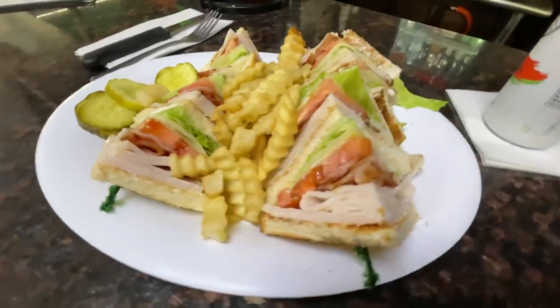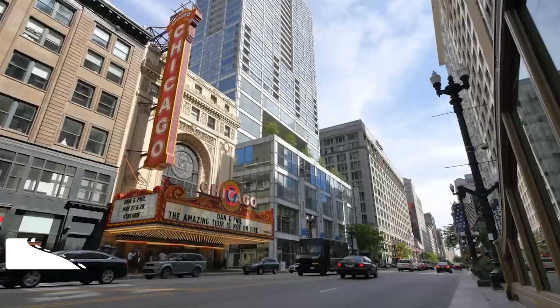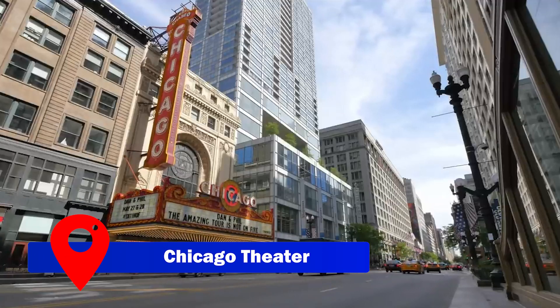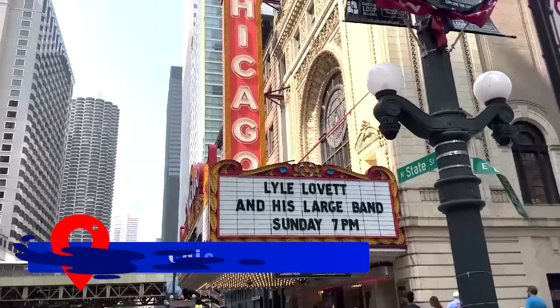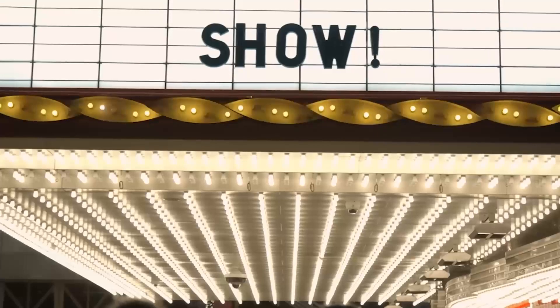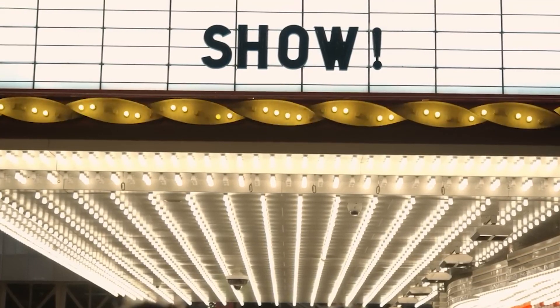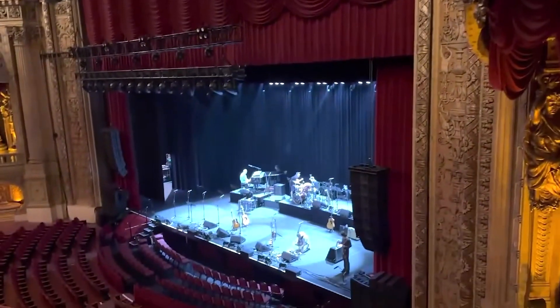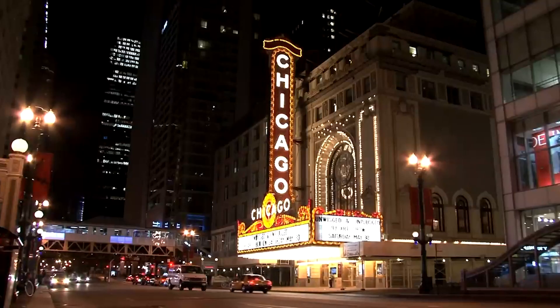For entertainment enthusiasts, Chicago boasts a thriving theater scene. Whether you catch a show at the iconic Chicago Theater, the Steppenwolf Theatre Company, or the Goodman Theatre on Broadway, you're in for a delightful cultural experience. Immerse yourself in the world of live performances and witness the city's artistic prowess firsthand.